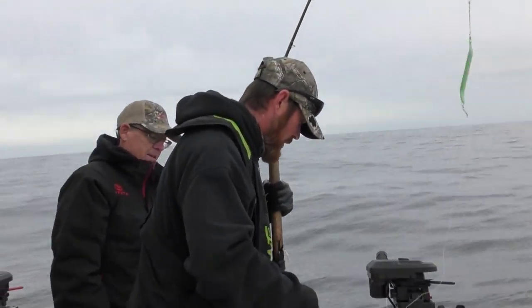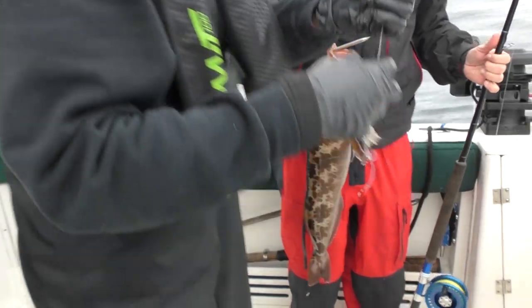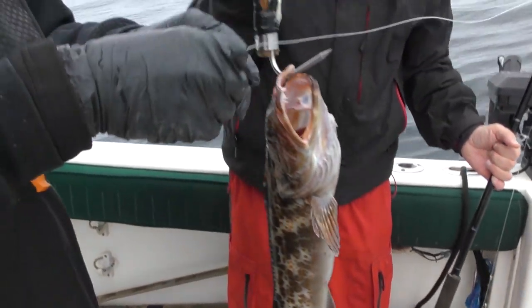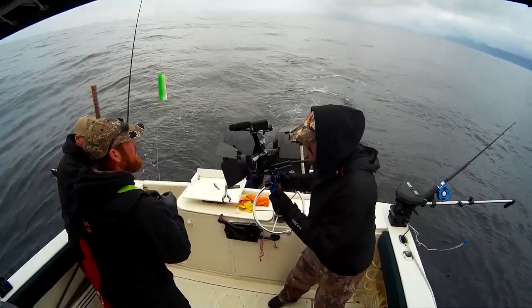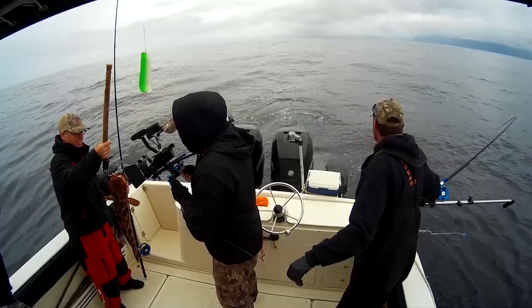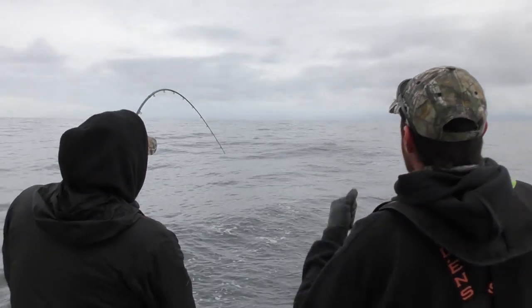I need some fish and chips to start the morning. Next one for the box. They've got to be one of my favorite ones to eat out of the ocean around here. That one's just a bouncing ball. Keep the slack out — keep it up until it's tight again.